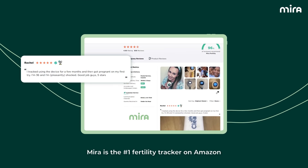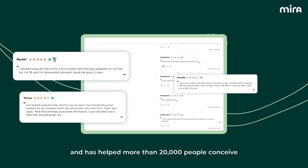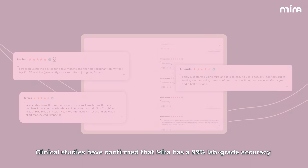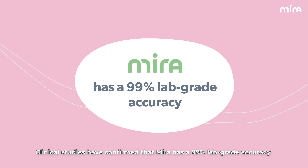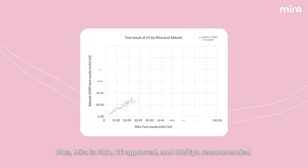Mira is the number one fertility tracker on Amazon and has helped more than 20,000 people conceive. Clinical studies have confirmed that Mira has a 99% lab-grade accuracy. Plus, Mira is FDA and CE-approved, and OB-GYN recommended.